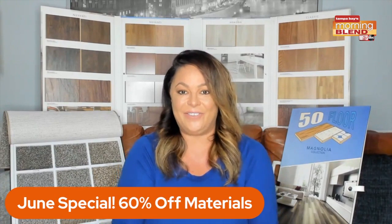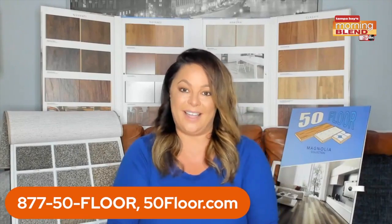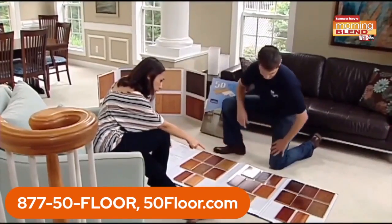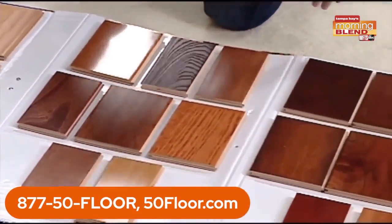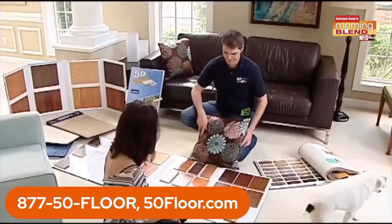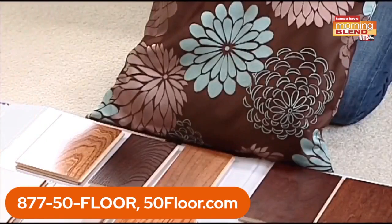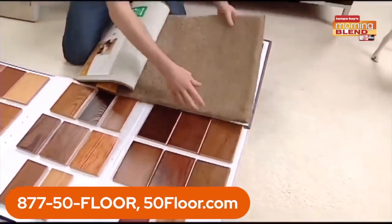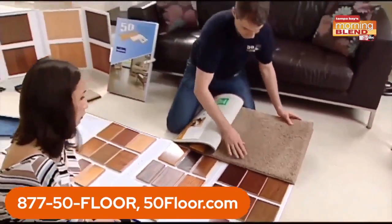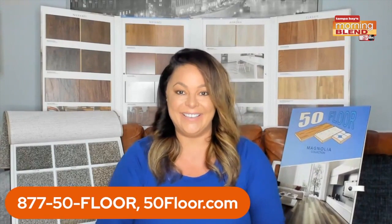So give us a call at 877-50 Floor or log on at 50floor.com and get the free in-home design consultation. We're going to send someone to your home with all of the samples you see on your screen, behind me, and even more — as many samples as you want to see. We are bringing them to you in the comfort and safety of your own home, so you're not having to waste time and money driving all over town from big box store to big box store, lugging those heavy samples to and from.